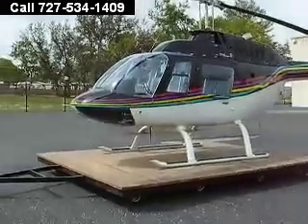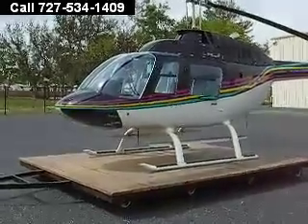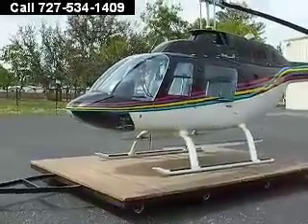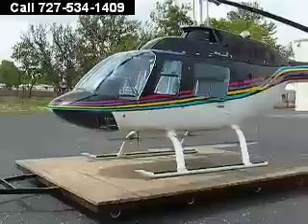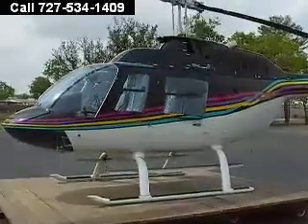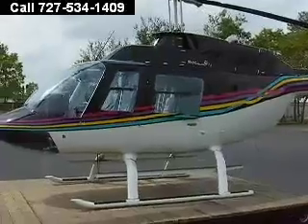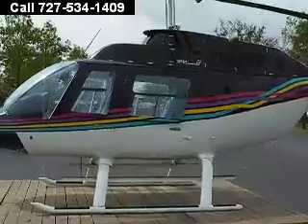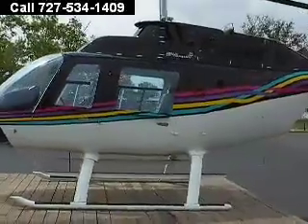This is the Bell Jet Ranger 206 — black, white, variable trim, state-of-the-art paint. Just imagine flying this thing and landing at a restaurant. You get the wow effect.